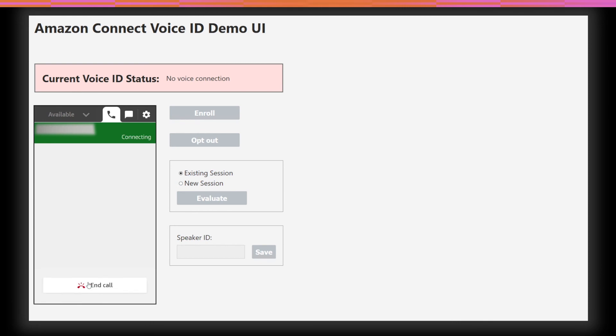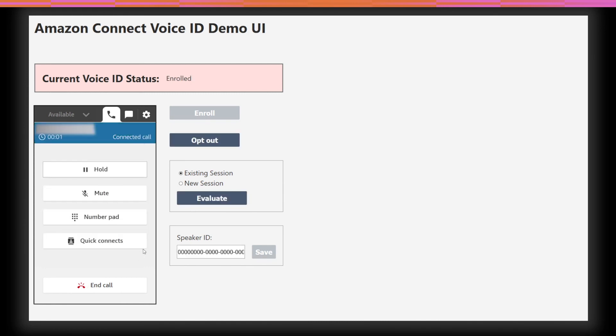Great. I have authenticated you using your voice as a second factor of authentication and processed that request for you. Is there anything else I can help you with? I'd like to talk to an agent, please. As the agent answers the call, Amazon Connect can play an audible notification letting the agent know that the customer has already been authenticated. Here we can see that the Voice ID API is returning a status of enrolled. The agent can click evaluate and reevaluate the audio collected so far, and we can see that Voice ID is showing a successful authentication status.